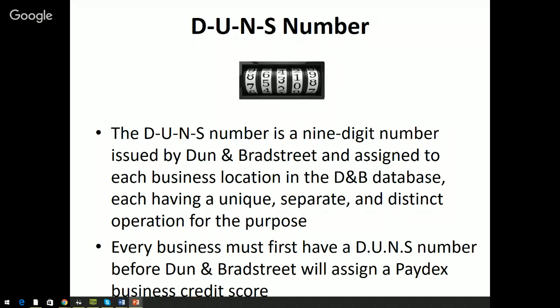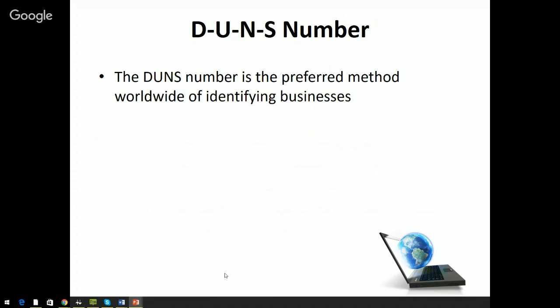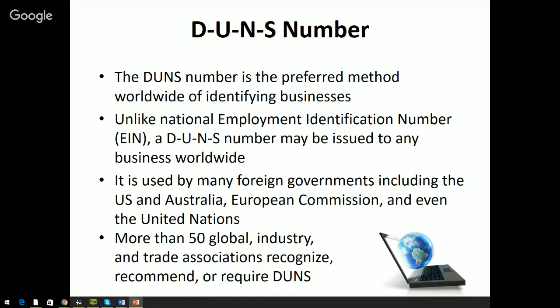Every business must first have a DUNS number before D&B will assign a Paydex score. If you want a business credit score with D&B, you need to have the DUNS number set up first. The DUNS number is the preferred method worldwide for identifying a business — it's used by foreign governments, Australia, the European Commission, the United Nations, and about 50 global industry and trade associations that recognize and recommend the DUNS number.